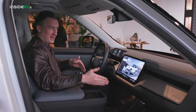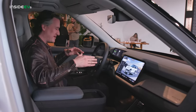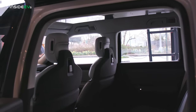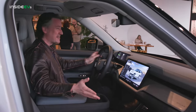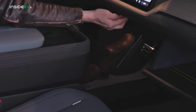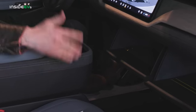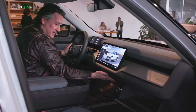The exterior of the Rivian R2 looks a lot like the R1 series scaled down, but there are quite a few more tweaks on the interior. One of the big ones: the R1S and R1T got criticized for not having a glove box. This one has one — actually two glove boxes. So for folks who weren't happy that their R1 didn't have any, you've got plenty of places to put them now.